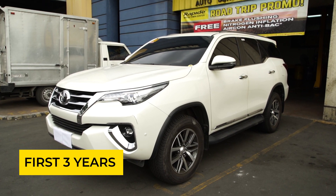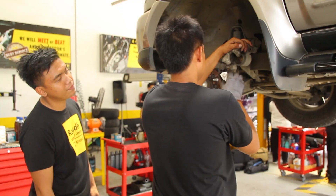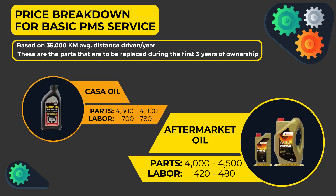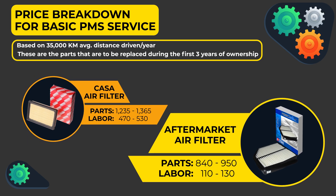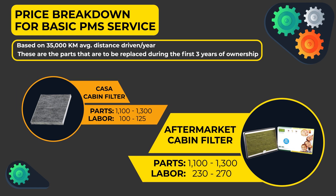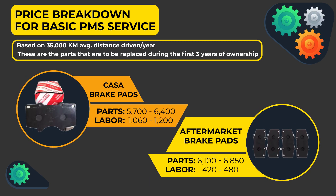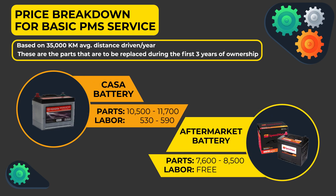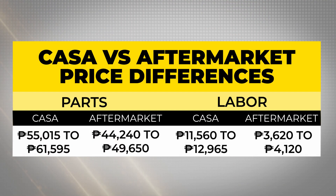In the first 3 years of your 2018 Fortuner, with an average mileage of 10,000 to 15,000 km per year, you are most likely to have these parts serviced. The good news is, there are numerous options available. Here's the total CASA versus aftermarket price differences.